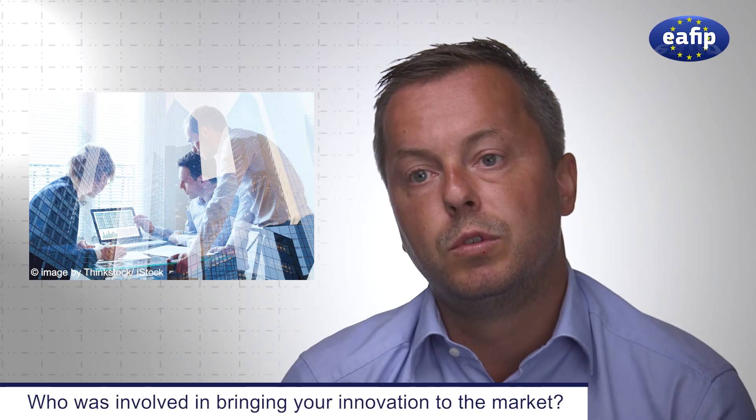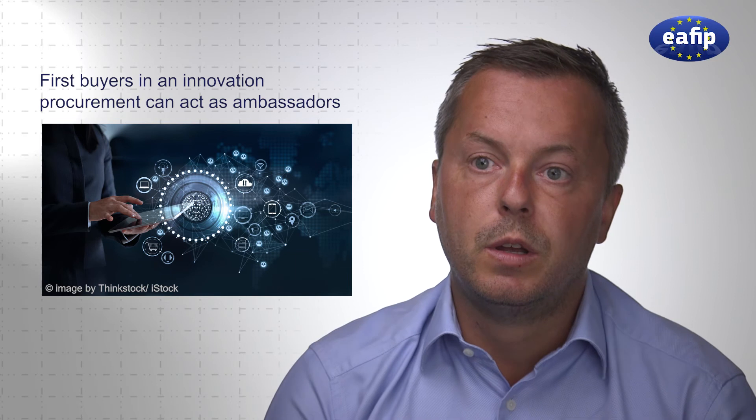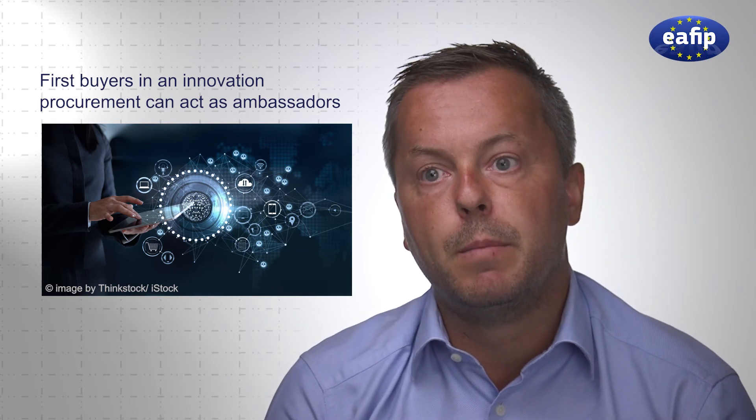The Erasmus Medical Center is a really good ambassador for us. When we look at how we are working now, we are trying to enter different markets outside the Netherlands. They make it possible for us to bring people from other countries and hospitals to Rotterdam to show them how the machine works. They are also helping us through their network to connect us with other hospitals — that's the ambassador role they now play for us.